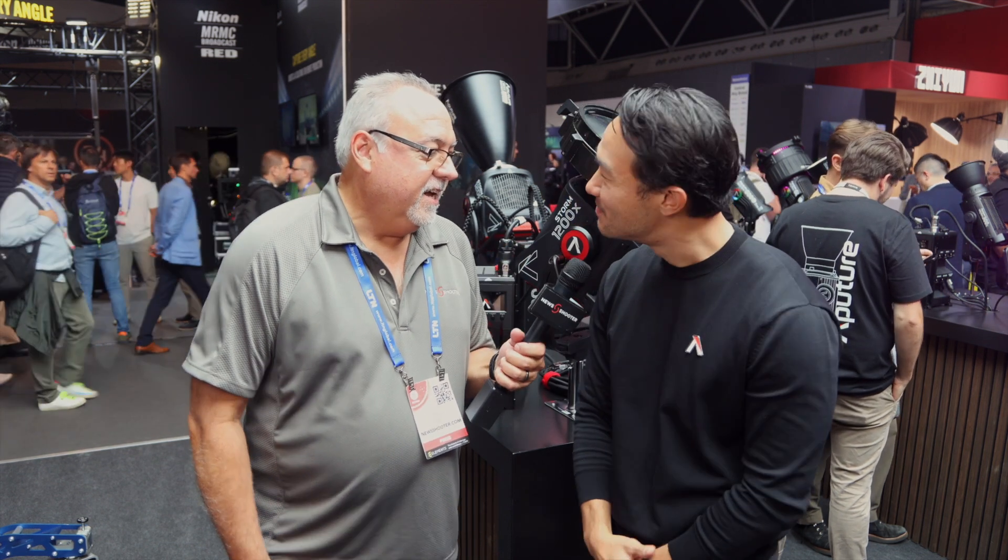I'm with Ted from Aputure. It's always great to see Aputure innovating.